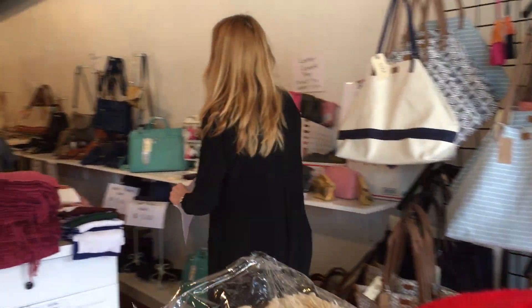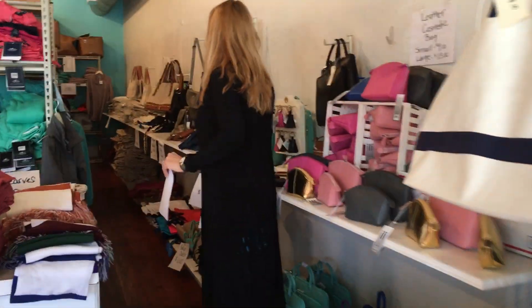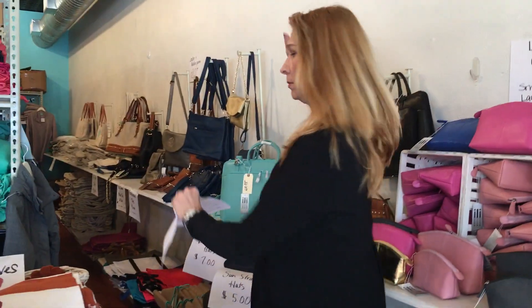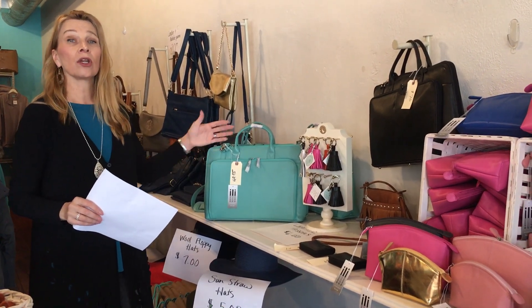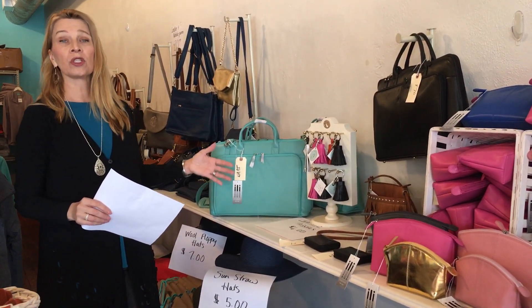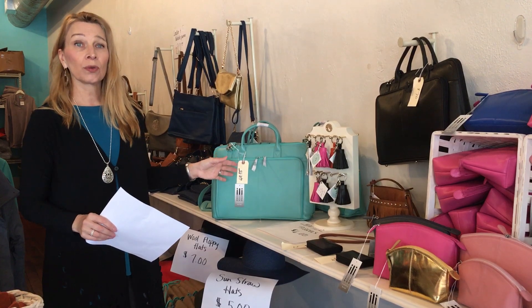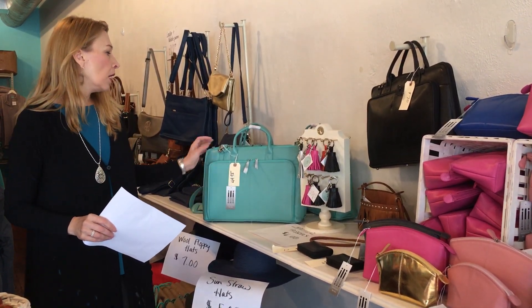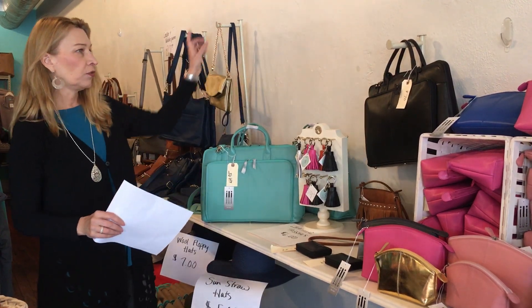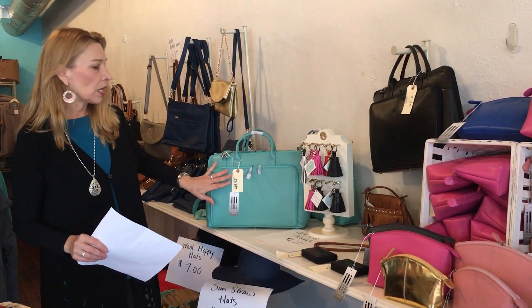The leather laptop bags — we have one black and several of the aquas left. They were $70, they're completely leather, and they're RFID protected on the front, which means people can't read through to your credit cards inside. Gorgeous bags with a crossbody extender too, now down to $49.95.